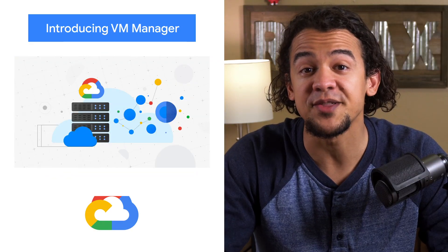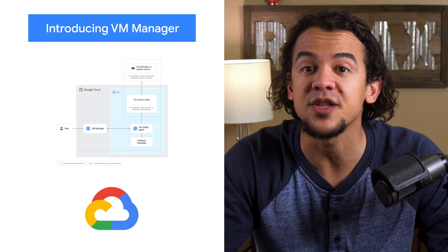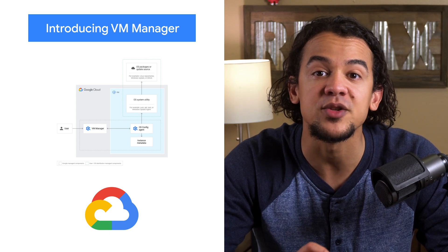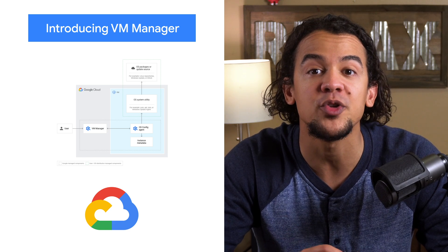We've just announced VM Manager, a suite of infrastructure management tools designed to simplify and automate the maintenance of large fleets of Compute Engine VMs. This cloud-native solution has Google Scale infrastructure in mind, providing a simplified tool set for automated compliance reporting and software deployment at scale. Check out the blog to learn more.